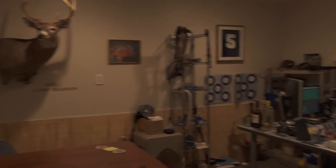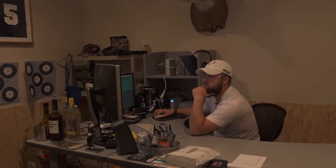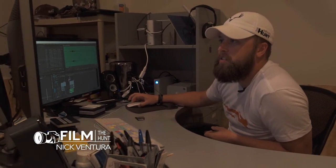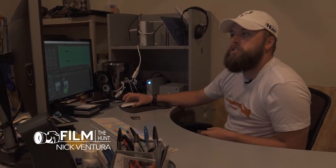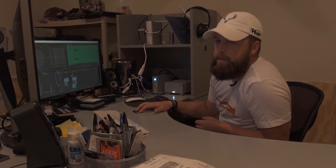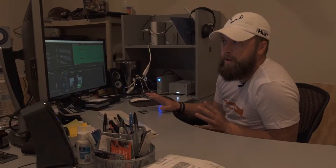We still have that footage here today. So let's walk over to Nick's office and hear a little bit more about what he's doing here today. We just got done shooting a commercial for the Bearded Buck, so our next step is putting it in its appropriate spot.